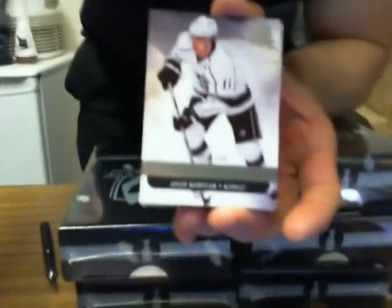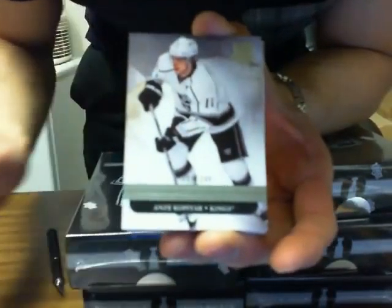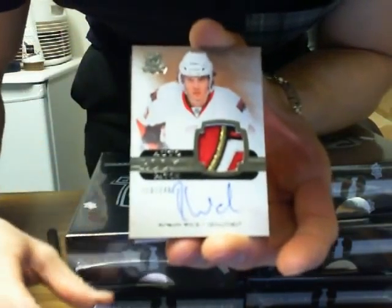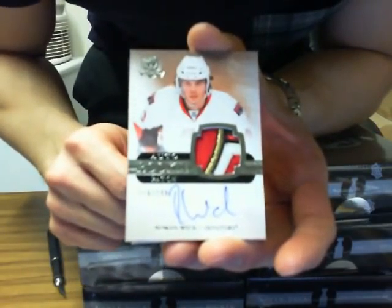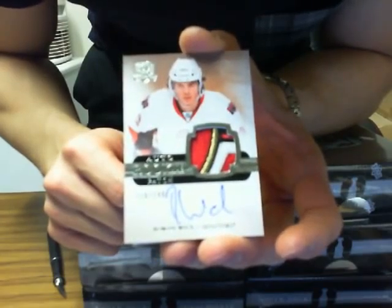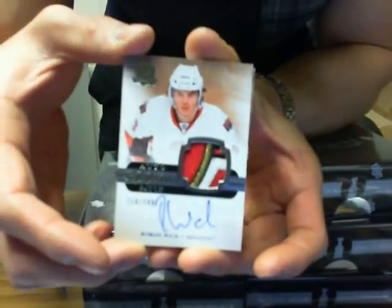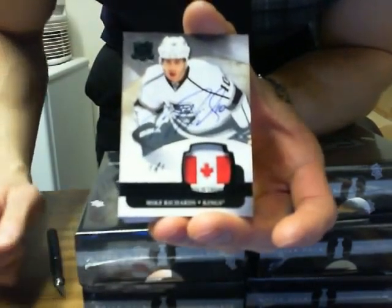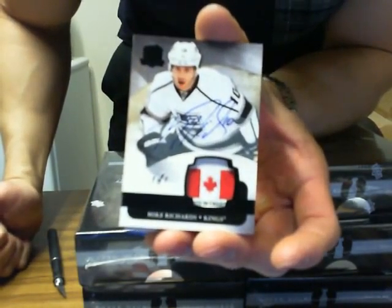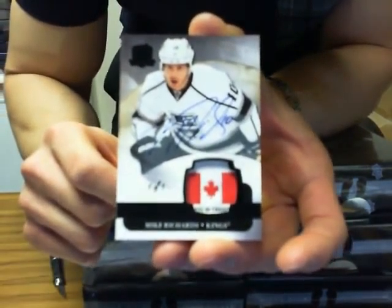We have a base card for the LA Kings of Anze Kopitar, 208 of 249. Nice auto rookie patch for the Ottawa Senators of Roman Wick, 116 of 249. And a tag patch one-of-one of Mike Richards for the LA Kings — that Vegas puck was in here. One-of-one tag patch, LA Kings, Mike Richards.